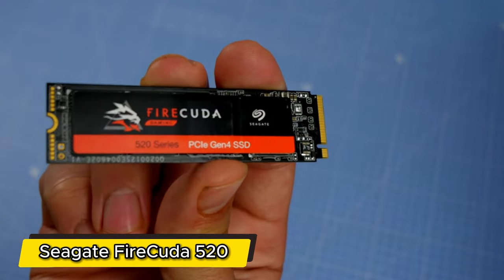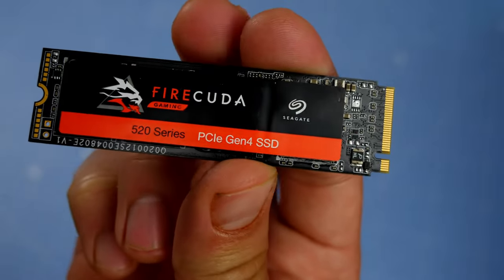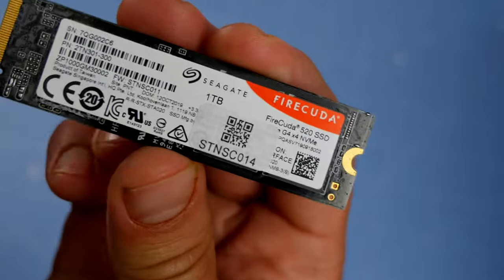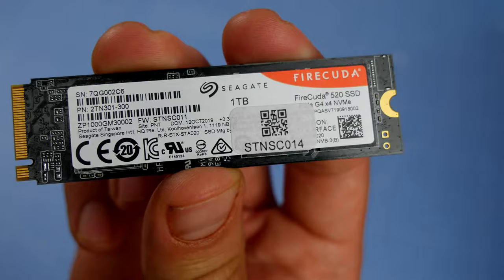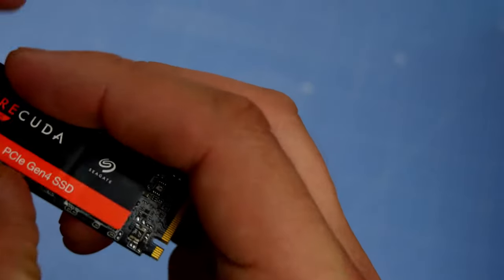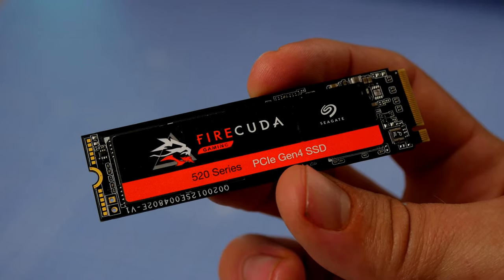Number 3: Seagate FireCuda 520. Clocking in at mind-blowing read speeds of up to 5,000 MB per second and write speeds of 4,400 MB per second, this SSD is not just fast — it's the definition of speed itself. Harnessing the power of PCIe 4.0, the FireCuda takes your data transfer experience to the next level, leaving its PCIe 3.0 counterparts in the dust.